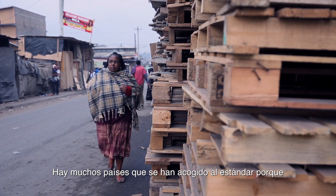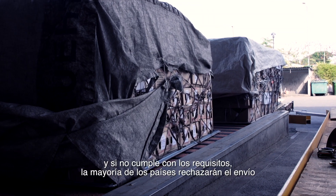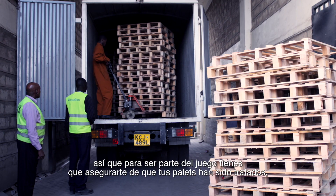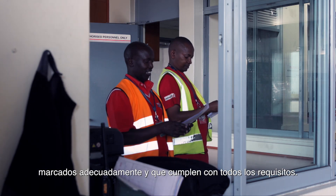Many countries have adopted the standard because most trade is moved on wood pallets or wood packaging material, and if you are not compliant, most countries will reject your shipments. To be part of the game, you have to make sure that your pallets are treated, marked properly, and that you have good compliance.